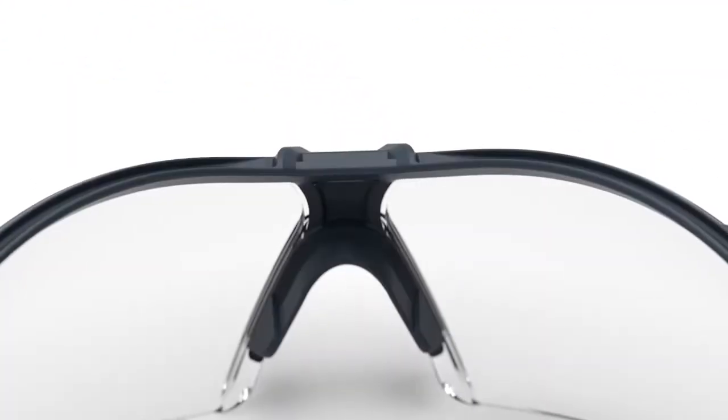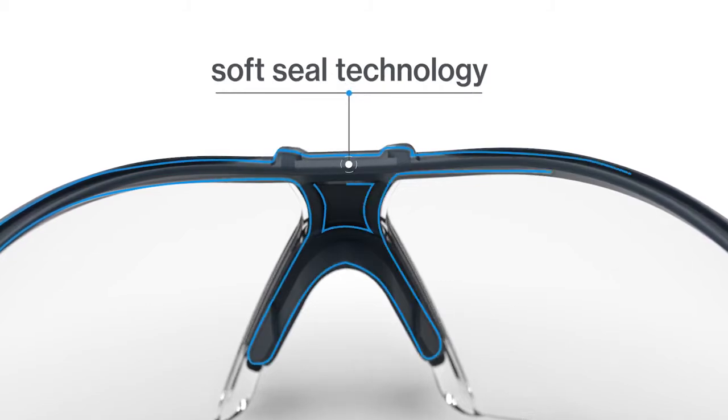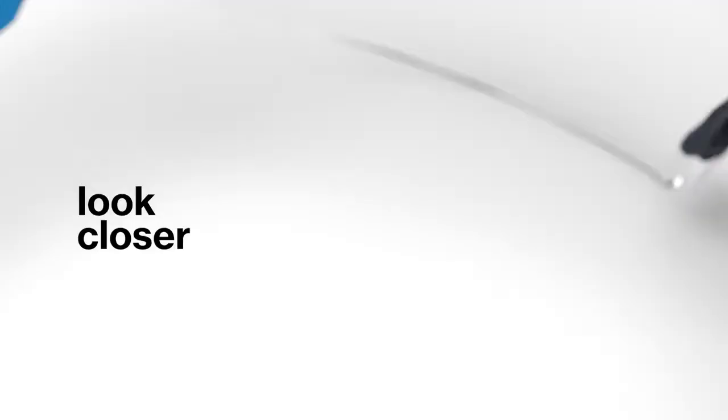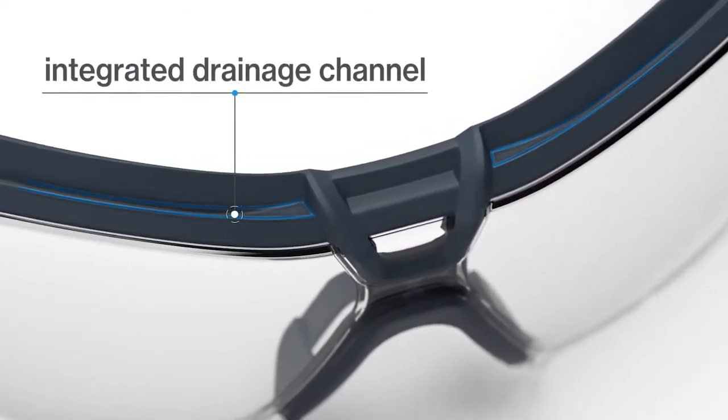Starting with the soft seal technology that wraps around the entire periphery of your brow. Look closer and you'll see the reinvented brow guard includes a drainage channel to whisk away sweat, dirt, and debris, guaranteeing a dry, comfortable fit.